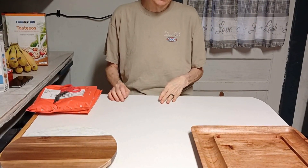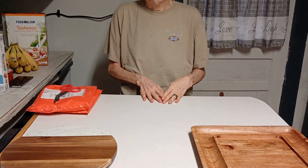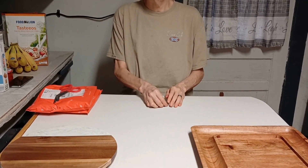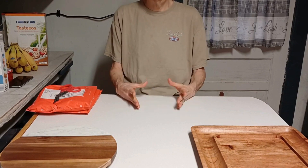I haven't decorated a cake in lots of years — I think since little man's second birthday party where I made the cupcakes.